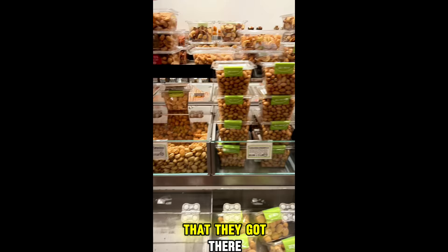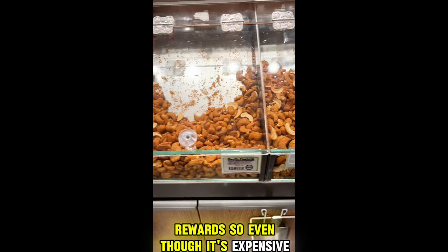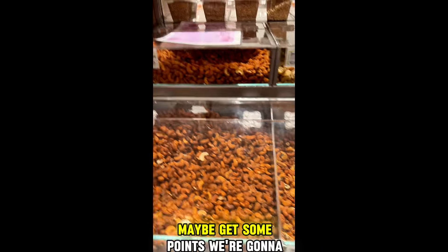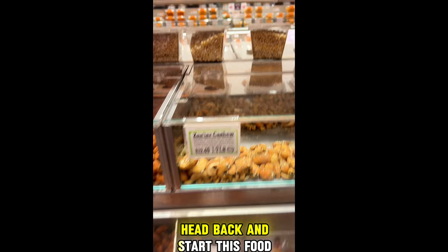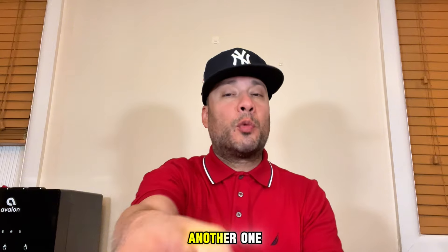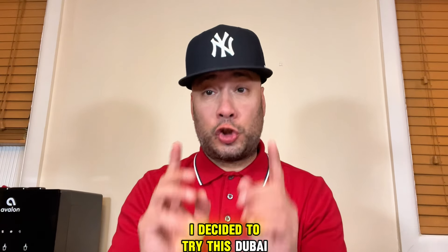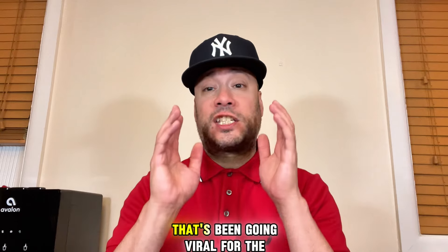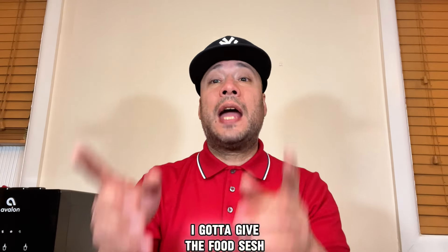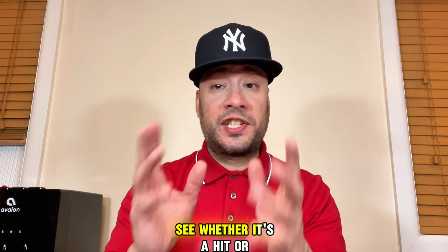There are some specials they've got there, and you can also sign up for membership rewards. So even though it's expensive, the more you buy, you'll eventually save some money — maybe get some points. But we're going to head back and start this food sesh. What's going on, my people? It's Tony from Food Sesh, and we're back at it with another one. I decided to try this Dubai candy bar that's been going viral for the past several months.